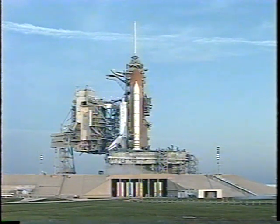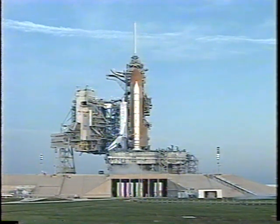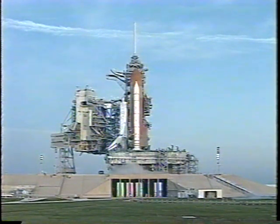Final check now of the solid rocket booster commands. Liquid oxygen and liquid hydrogen fill and drain valves are closed. External tank strut heaters are now off. Payload bay vent door is now being positioned. Standing by for the handoff to Discovery's computers. The handoff has occurred — the ground launch sequencer has handed off to Discovery's computers, which are now controlling the countdown.